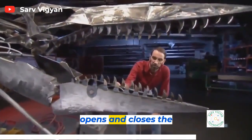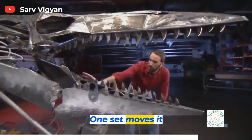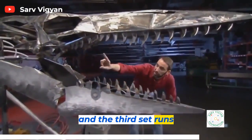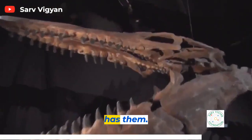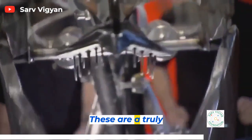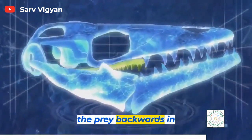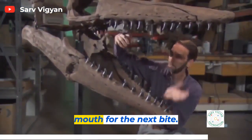One set of pneumatics opens and closes the jaws. One set moves it backwards and forwards. And the third set runs the pterygoids in the roof of the mouth. The pterygoids are the terminator teeth — no other ocean predator has them. A second set of teeth running down the roof of the mouth, these are a truly fiendish adaptation. They work independently to move prey backwards in the throat and to pin it down as the Mosasaur opens its mouth for the next bite.